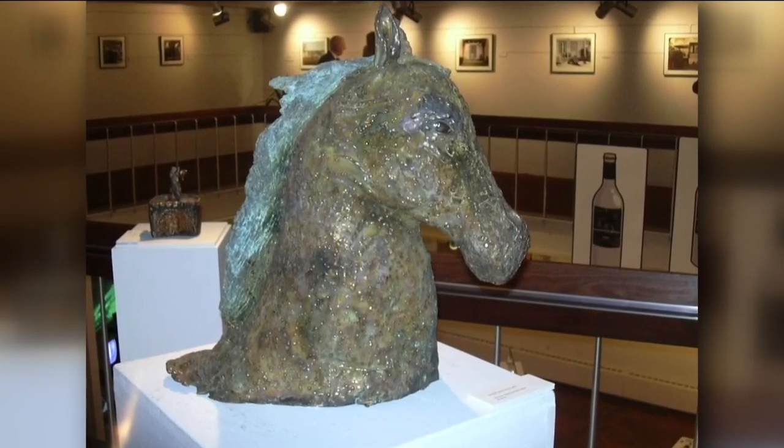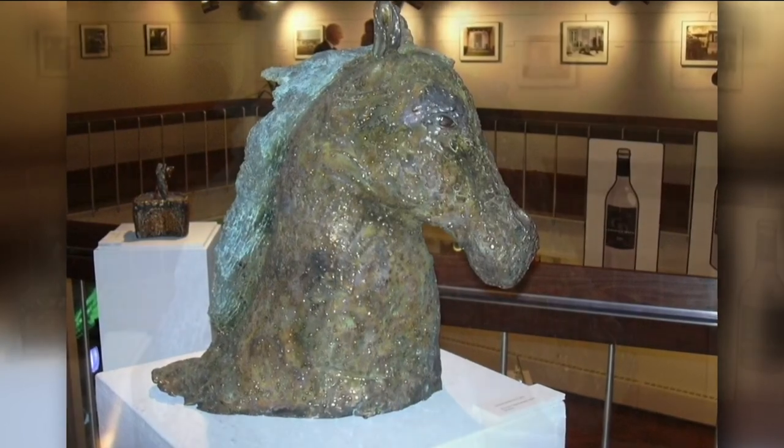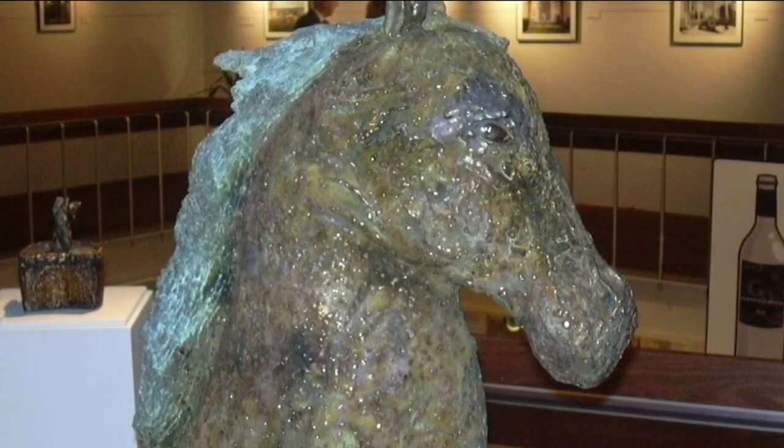S.J. Phillips actually created this water horse piece — it's a horse that looks like it's made of water — and she actually ended up having to sell it to help pay off some of her college debt.